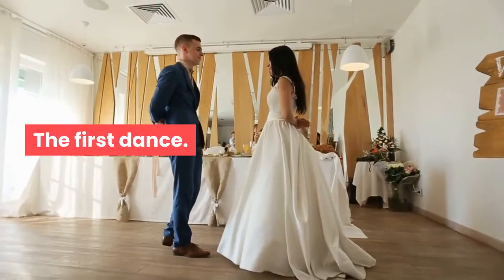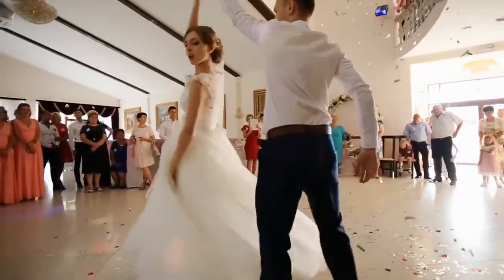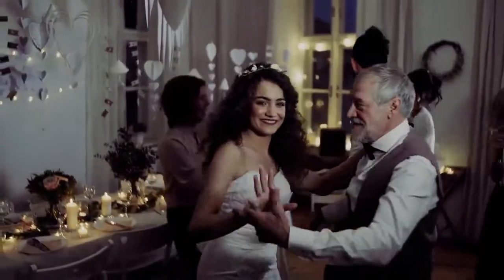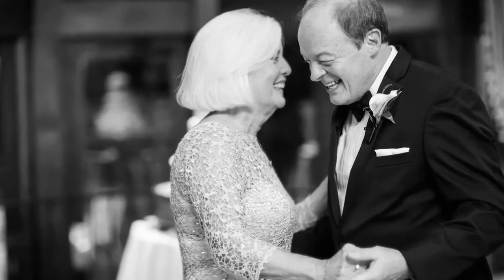The First Dance. At the reception, the newlyweds have their first dance, which is usually a waltz. Then the bride and her father have the second dance, the same as the groom and his mother. Next is the dance between the bride's mother and the groom's father.